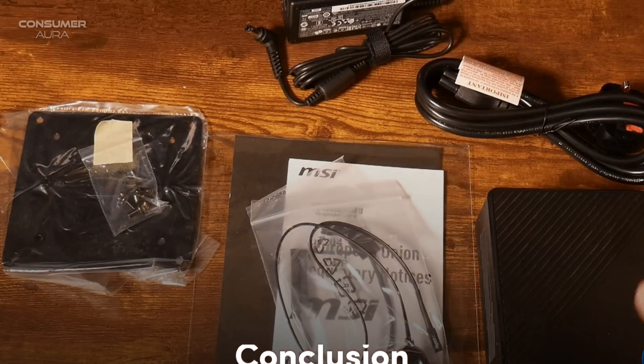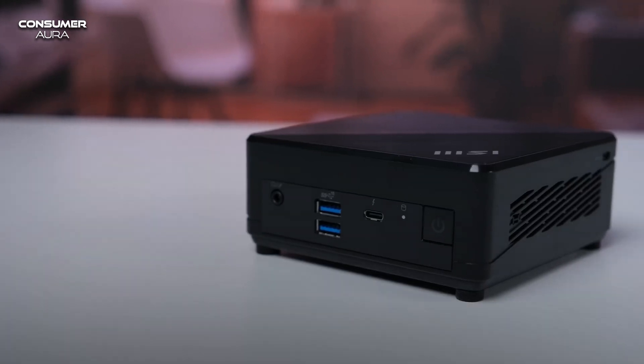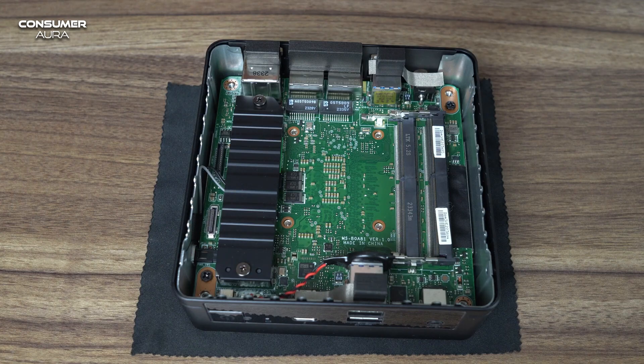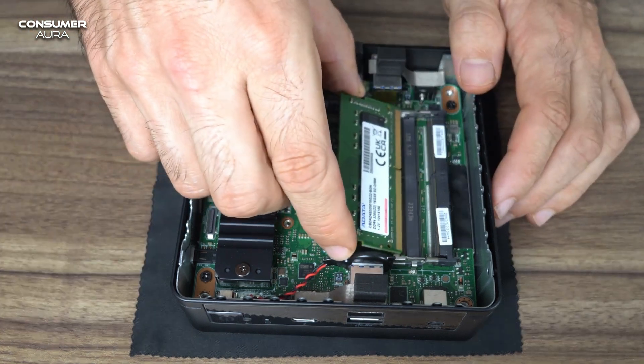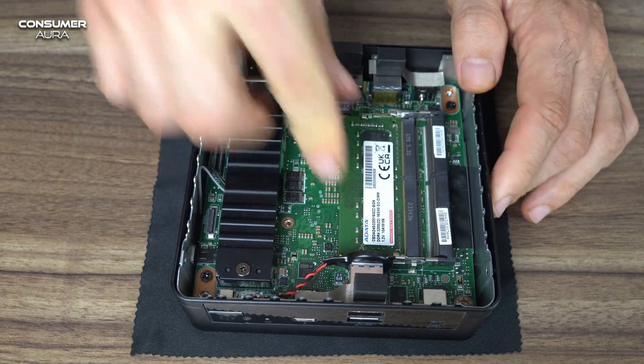If you're short on desk space but want a mini PC with enough power to handle basic computing needs and new connections, consider the MSI QX5 12MN. In addition, it supports resolutions up to 8K, allowing you to follow content more efficiently.